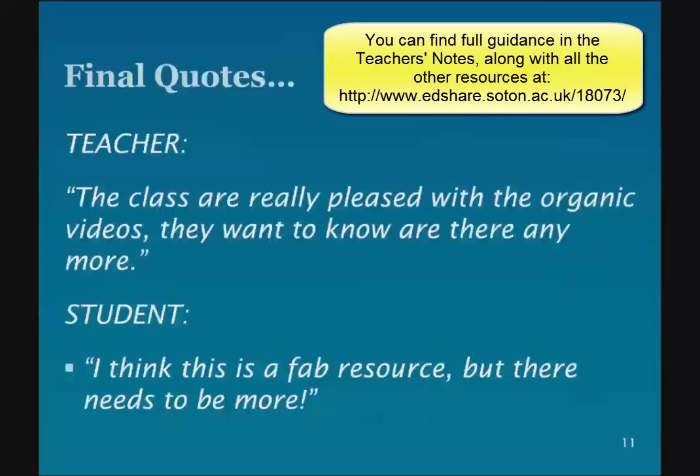Finally, there's a quote here from a teacher last year — you can see that they were pleased with it and wanted to know if there were more. And a very positive comment from a student at the end. So we'll leave it there. If you have any other questions, you have our email addresses — please don't hesitate to get in touch and we'll look forward to working with you.